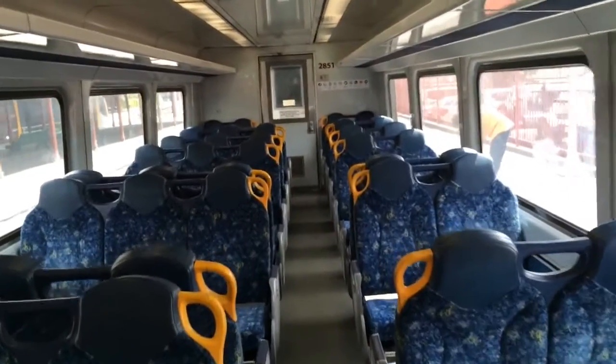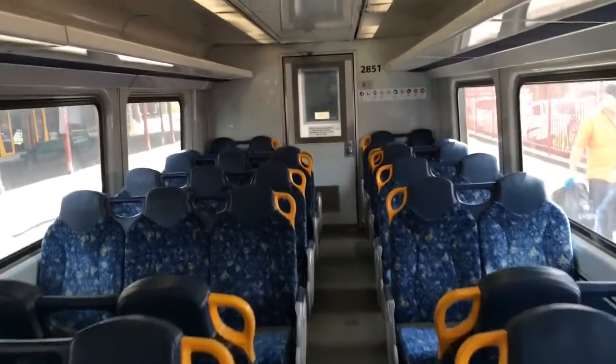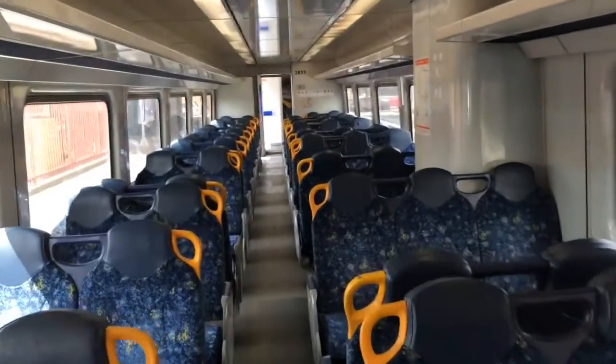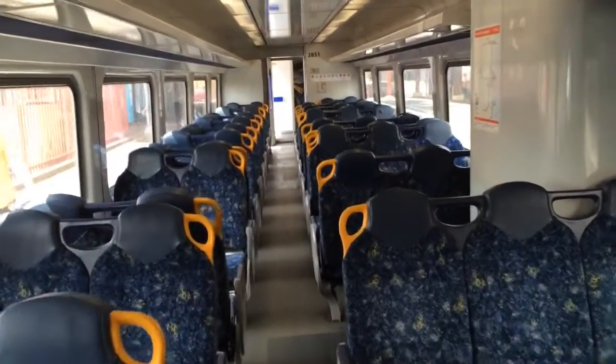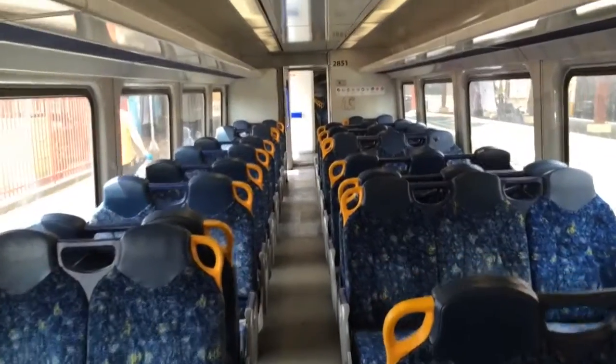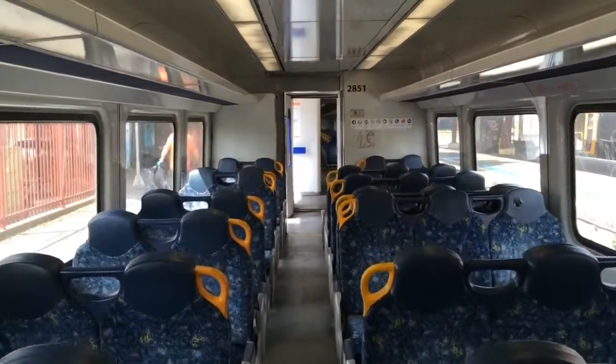I'm on Endeavour car 2851, the other car is 2801. And for those of you who want to know what it looks like inside an Endeavour, well here it is. An Explorer looks pretty much the same — as a matter of fact, an Endeavour has been converted into an Explorer. If you see an Explorer around with the NSW Train Link branding, that actually used to be an Endeavour.